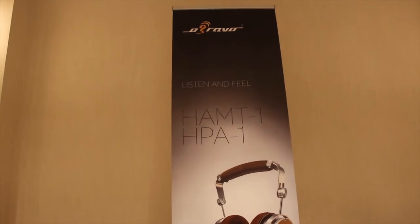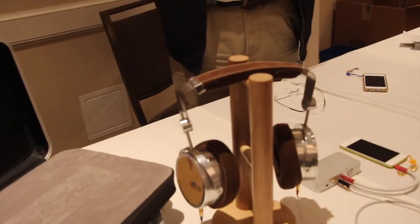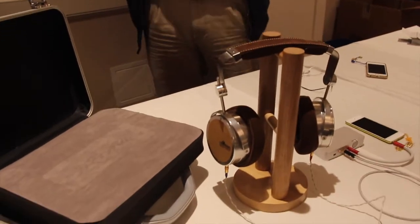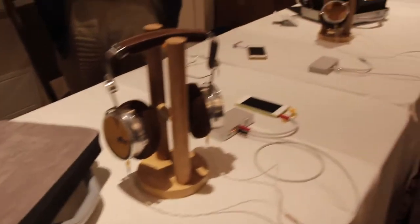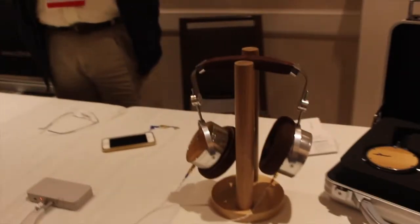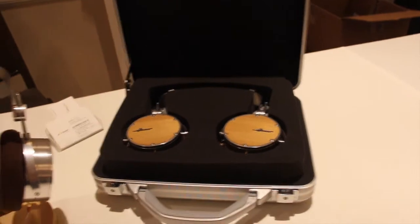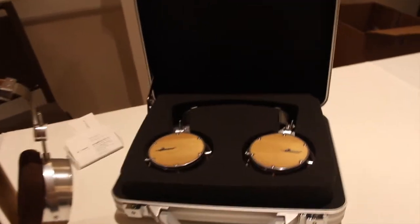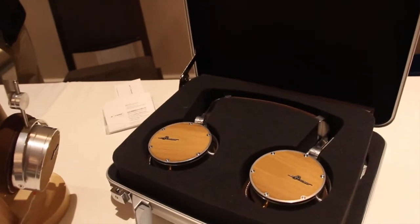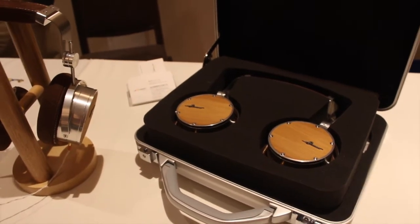The O-Bravo is here with the HAMT-1 and the HPA-1. It's a two-way headphone — the T version includes a ribbon tweeter, and the other version is the HPA-1. Pretty cool stuff. Really interesting to see a two-way design with two different drivers interacting at the same time. I'd like to see these kinds of innovations in headphones — excited to see where they go.